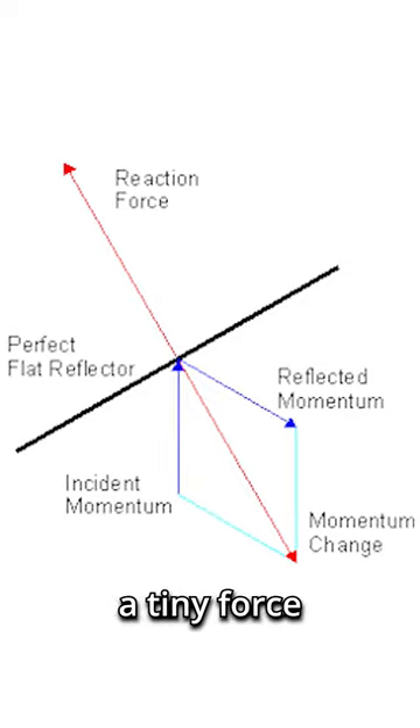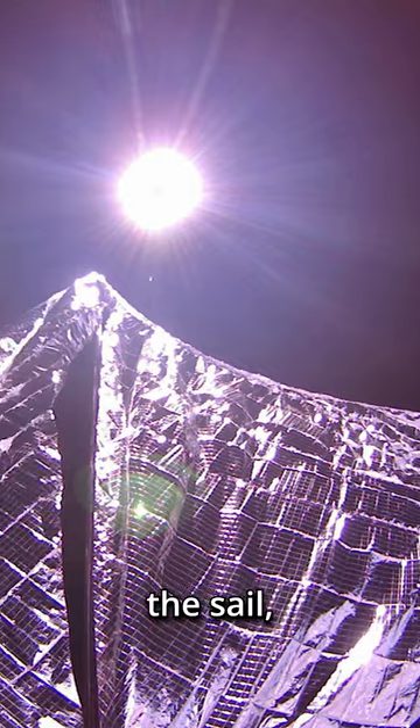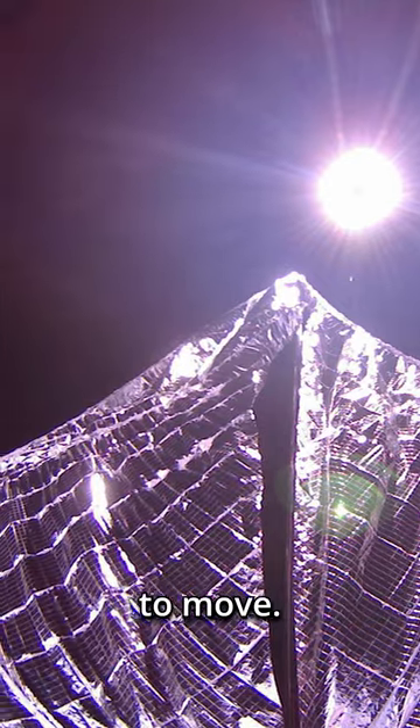When photons emitted by the sun reflect off the surface of the sail, they impart a tiny force upon the sail thanks to the conservation of momentum. With enough photons striking the sail, the combined force can cause the spacecraft to move.